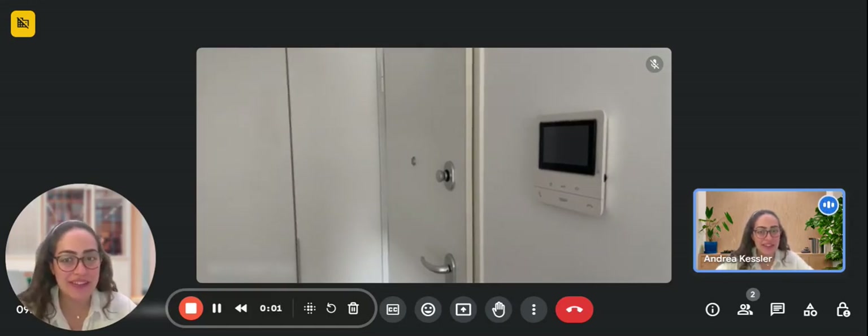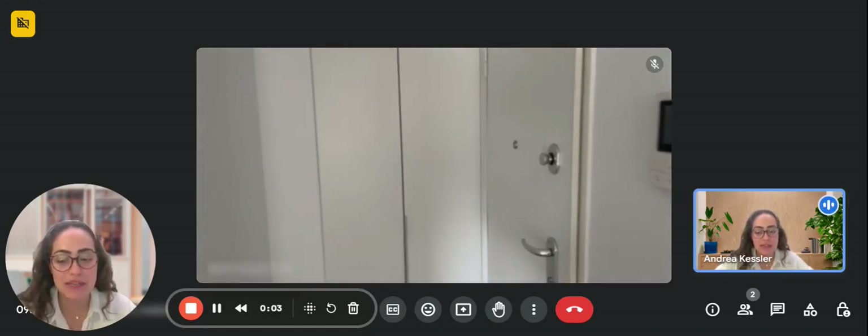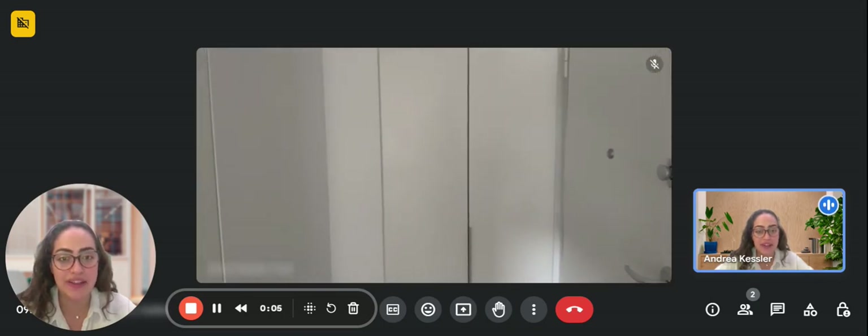Hello guys, my name is André and I'm here with the landlord to show you a one-bedroom apartment on the third floor of a building with an elevator.